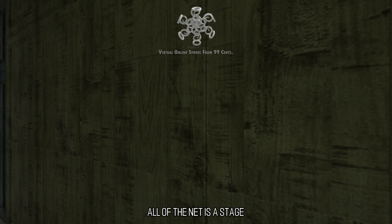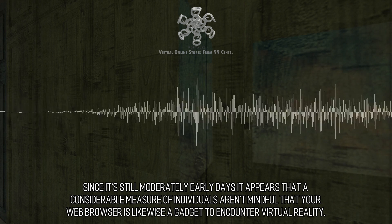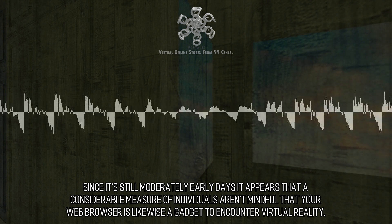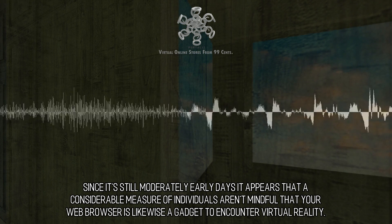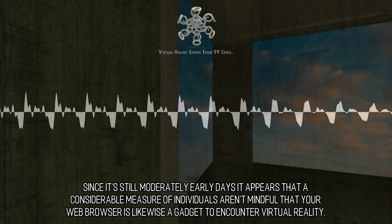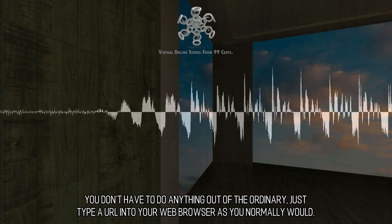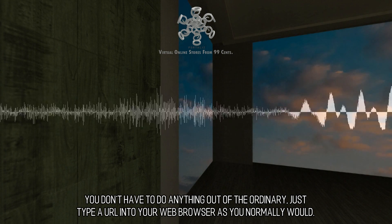All of the net is a stage. Your web browser is also a virtual reality device. Since it's still moderately early days, it appears that a considerable number of individuals aren't aware that your web browser is likewise a gadget to encounter virtual reality. You don't have to do anything out of the ordinary — just type a URL into your web browser as you normally would.